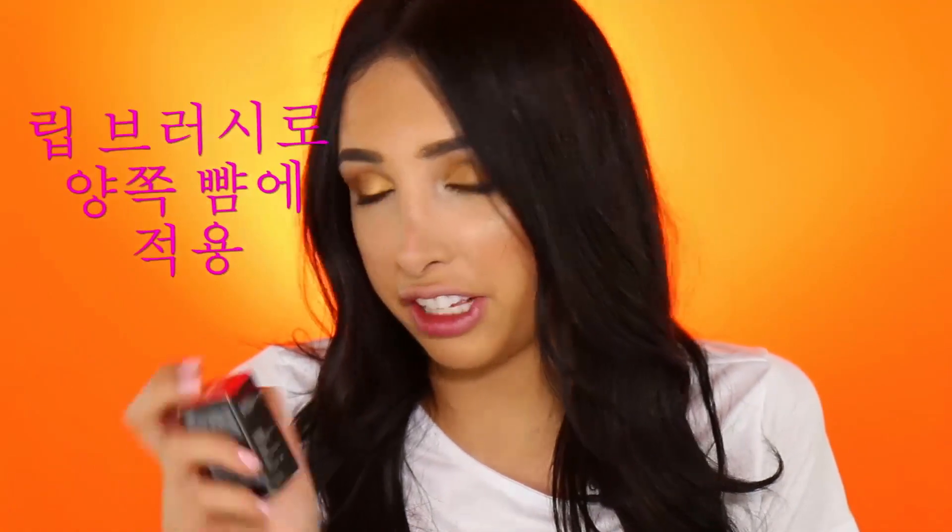Hi guys, I'm Mar. I spend a lot of time on the internet and on Amazon especially, and I came across this powder lipstick — it's called lip powder — and I just had to try it out for you guys. I got it on Amazon; it had Prime, so it's not like it came all the way from Korea or anything.